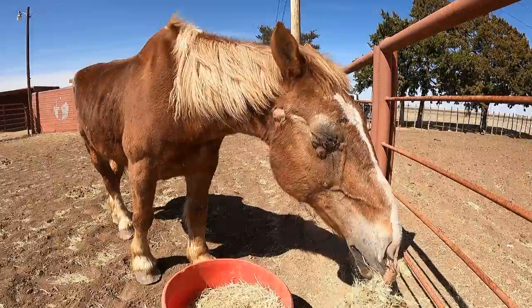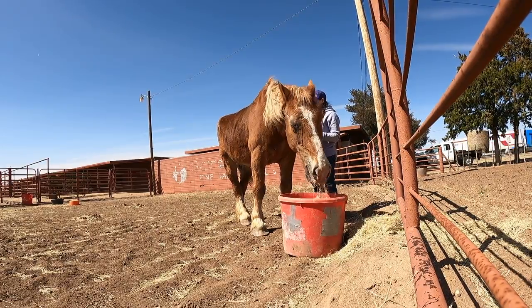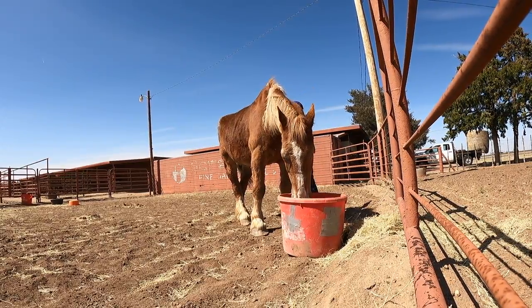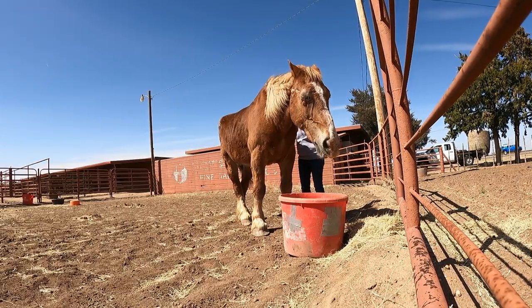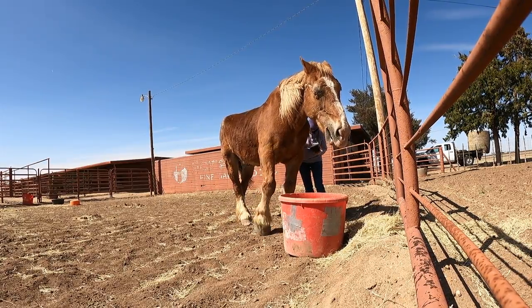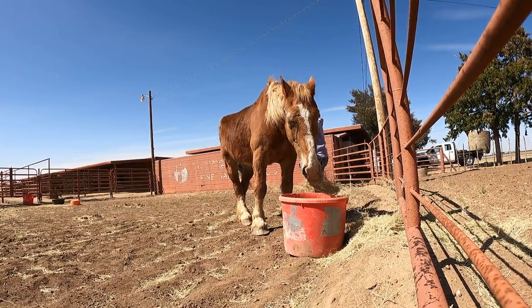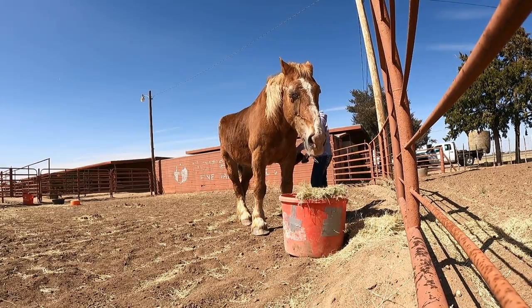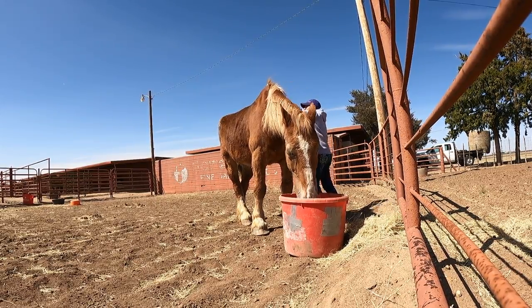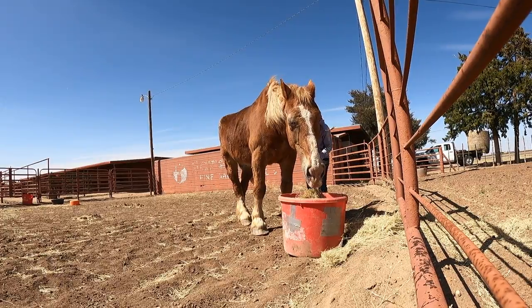Dr. Amber had said in a previous video that if this was cancer it was out of her wheelhouse and we would need to consult with other veterinarians. So when we found out on Friday that it was cancer, I reached out to Dr. Wagner at MVP — Mobile Veterinary Practice. She has had cases of horses with squamous cell carcinoma in their eye and has done surgery on them with quite good results. She also said there are radiation and chemotherapy treatments we could do as well on top of surgery. We have high hopes for Lucky and we're definitely not going to give up on him.